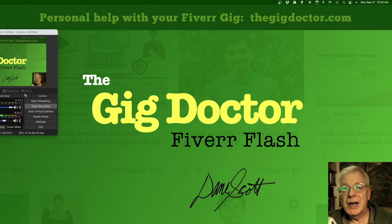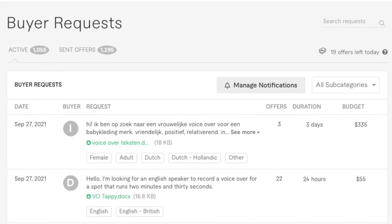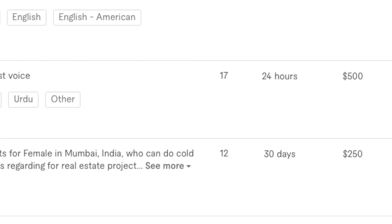Buyer requests often contain a lot of piddly work for very poor pay. Filtering through all that can be a big time-consuming pain. This clever guy came up with a set of customizable links that first take you to the buyer request page, then filter the results down to just the well-paying ones.